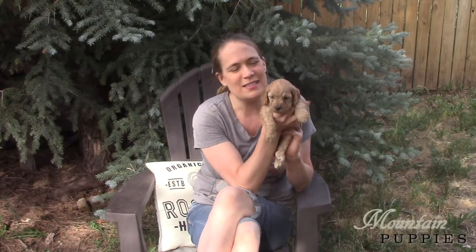Right now they all have deposits and we have a backup deposit, so we probably don't have any more this time around, but we will have more in the winter — probably ready to go home February or March. Today we're just going to talk about what they look like. This is partly for the new families, but also for people interested in what the puppies might look like for next time too.